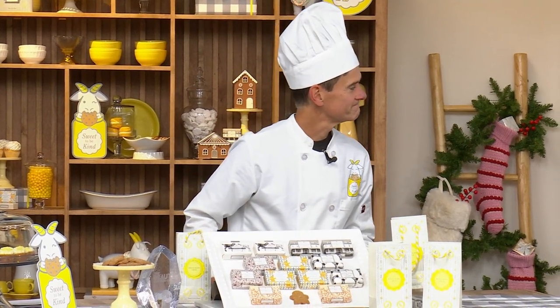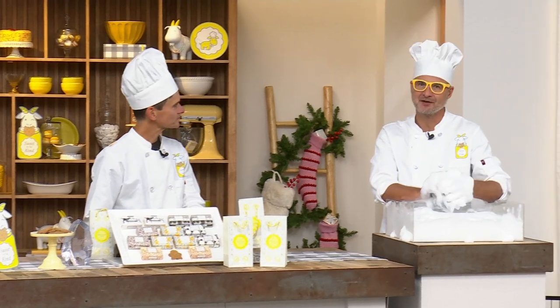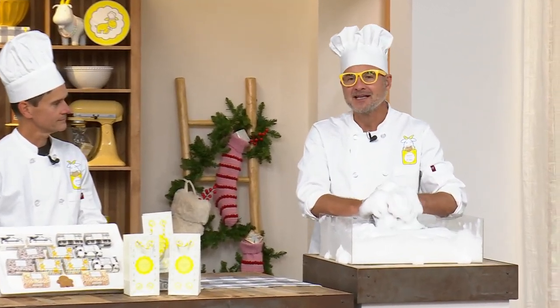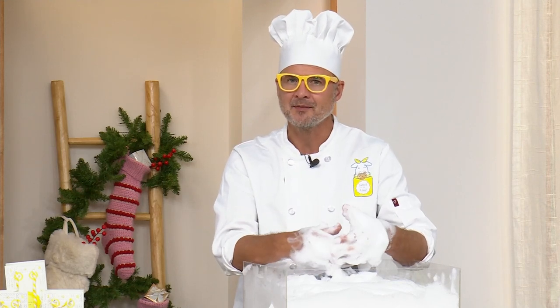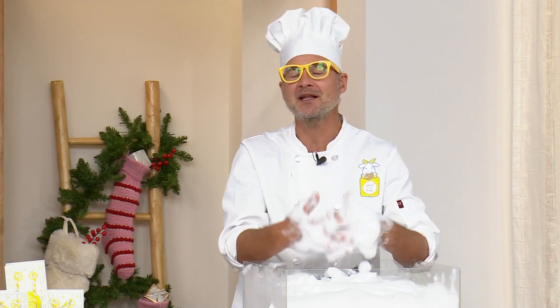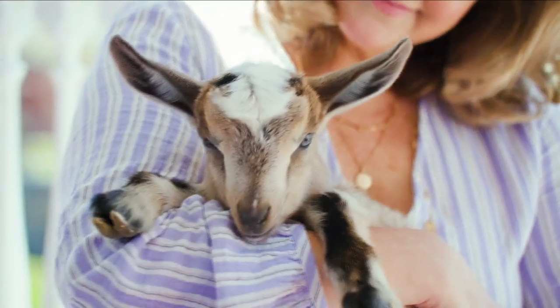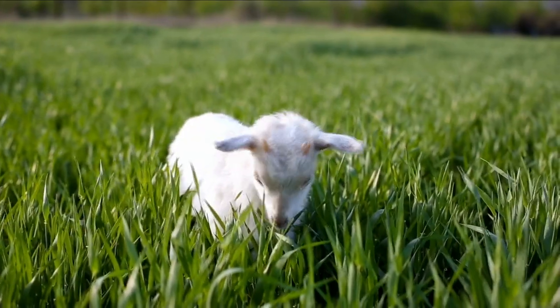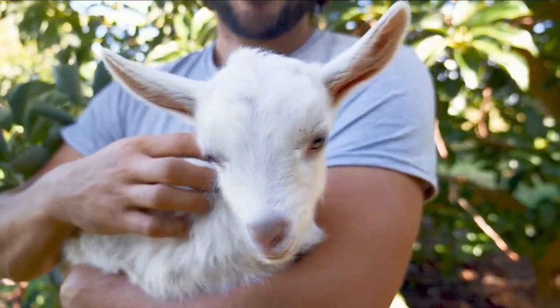Anybody who knows Beekman knows that every product we make has two key ingredients: goat milk and kindness. Our company was founded on that first act of kindness when Brent and I — two New Yorkers who bought a farm upstate — took in a neighboring farmer who was losing his farm. He had 80 goats and nowhere to bring them. Together we started making goat milk soap and beauty products around our dining room table, and that was the first act of kindness that helped grow our company, neighbor by neighbor.